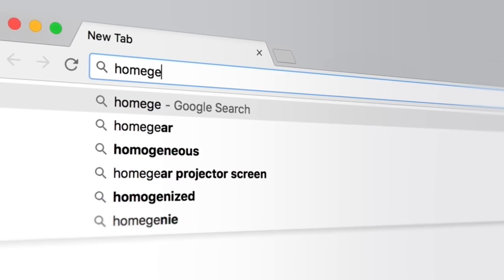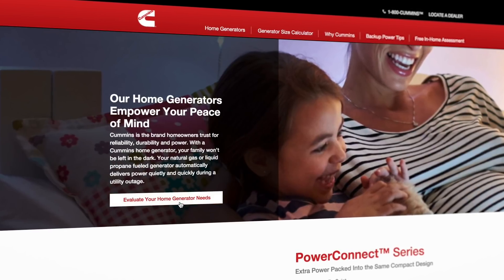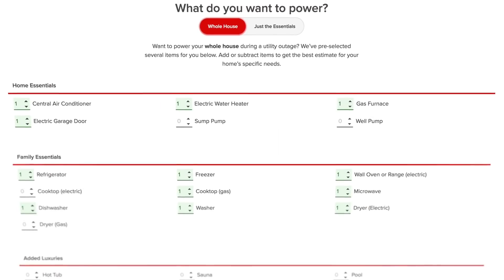Can you tell us how to start the process of installing a Cummins standby generator? Sure, Sheryl. The first step is to visit our website, homegenerators.cummins.com. Use our generator calculator to help you determine what size generator you might want based on the size of your home and what you want to power. From there, you can sign up for a free home assessment from a Cummins authorized dealer.